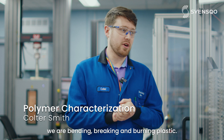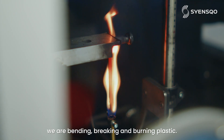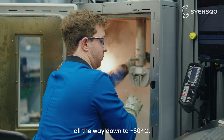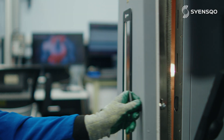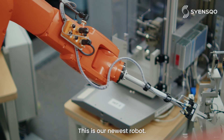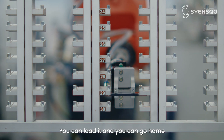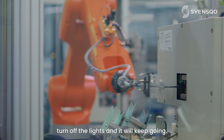Essentially what we're doing here is we are bending, breaking, and burning plastic. We actually have temperature chambers all throughout this laboratory — that means we can actually get all the way down to negative 60°C. This is our newest robot, an impact automation system. It was installed at the beginning of 2023. You can load it and you can go home, turn off the lights, and it will keep going.